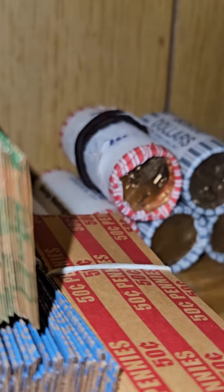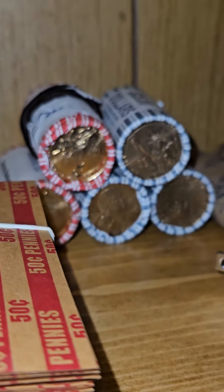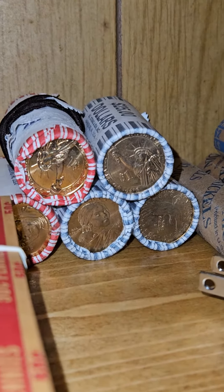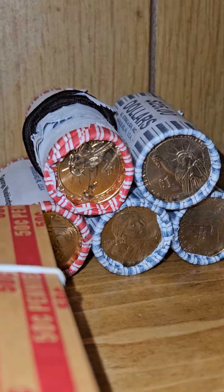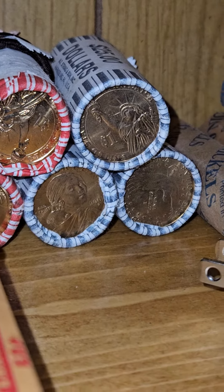And here, we got Goldens — definitely working on some nice beautiful rolls of Goldens. Mainly from the late 2000s, but some from just the 2000 era. I think we got two or three rolls of 2000.